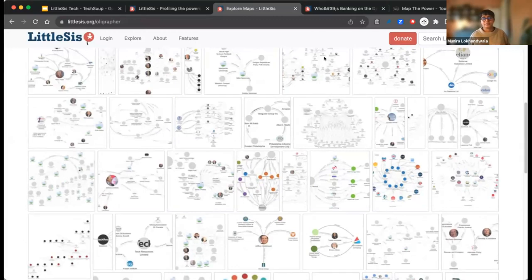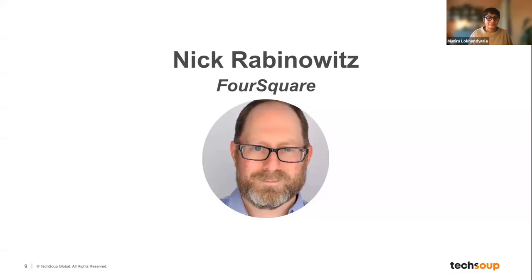Thank you, Munira. There's so much here around civic engagement and advocacy — both as a knowledge creation tool and a knowledge sharing tool. I think it's a great tool for anyone in the advocacy space. Next, I'm excited to introduce Nick Rabinowitz, senior staff software engineer at Foursquare. Nick has over 20 years of experience in software engineering, data visualization, and information management. He currently works on web-based geospatial applications and started geocaching during the pandemic — he's unduly proud of his 711 finds.